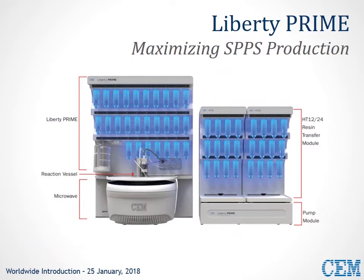The Liberty Prime system consists of the Liberty Prime module — a microwave reactor with reaction vessel — an auto sampler or resin transfer module, which can handle up to 24 positions, and a dedicated pump module, which ensures accurate and fast delivery of reagents.